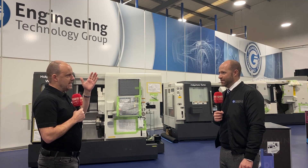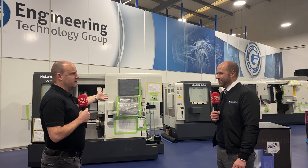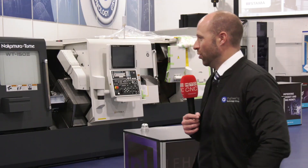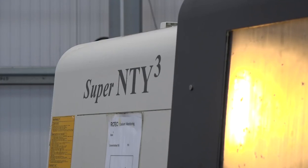That's the thing to get your head around — when these things are going, they've been making these machines for decades. Nakamura, in the twin turret and triple turret area, has the majority of market share, and it says it all as a Japanese product. I would encourage you, even if it's a very simple component, to speak to ETG about whether you can make that part faster to become more profitable.